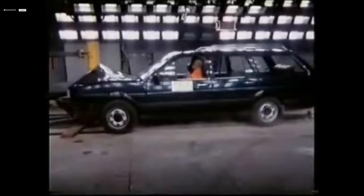Volkswagen Passat B2. The B2 introduced a slightly stronger body structure and basic energy absorption improved. Still no airbags, no side protection. Crash test results remain very poor by modern standards. Survival depends more on luck than engineering.